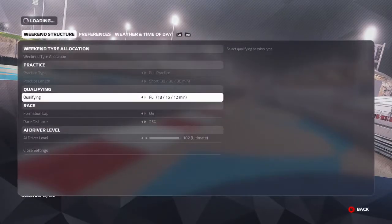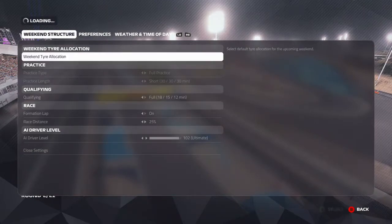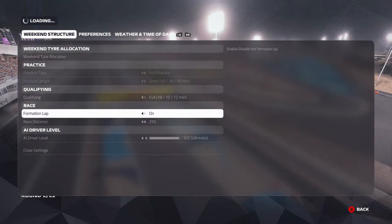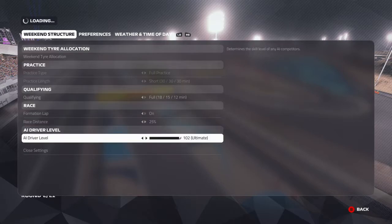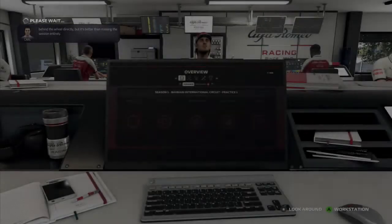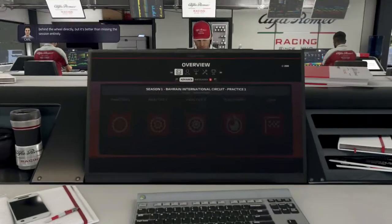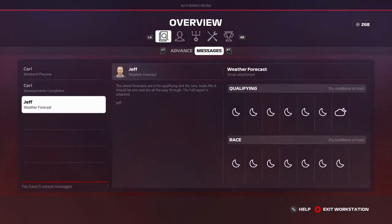Hello everyone and welcome to episode 2 of the F1 career mod with Mick Schumacher. Very excited for this episode — it is in Bahrain. It's a track I'm quite slow at but I do enjoy the race around here. You can see we're on 102 AI and 25% race distance. We're in the hub at the moment, going through the emails. Our chassis upgrade was successful, which is good. The weather for the weekend is going to be dry — typical for a desert.